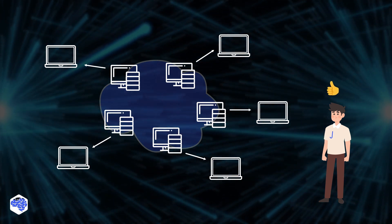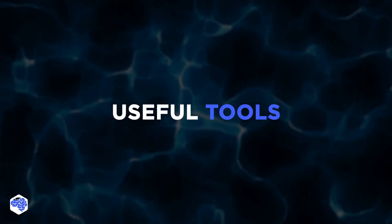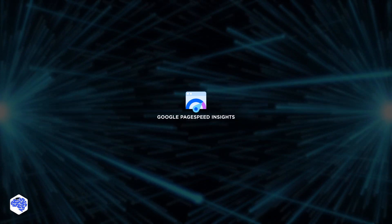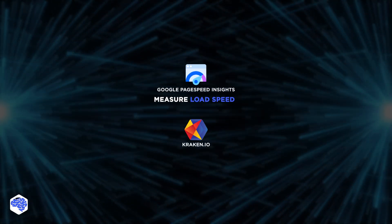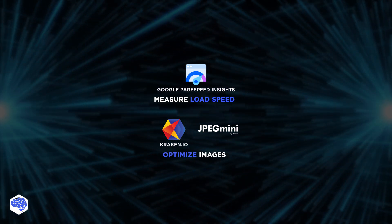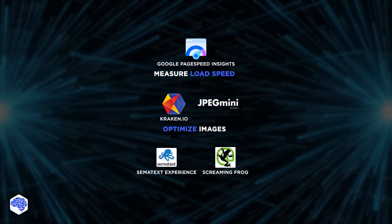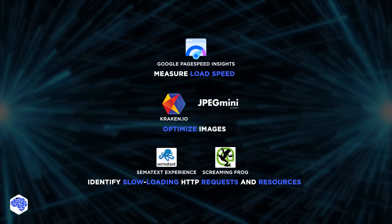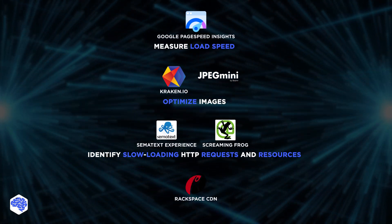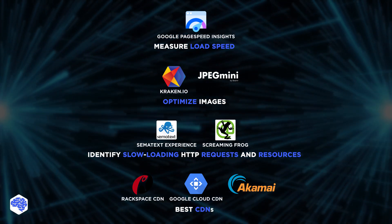Jelvix developers use these methods every day in their work — you should try them too! As promised, here are some valuable resources: Google PageSpeed is an excellent tool for measuring page load speed. Kraken.io and JPEG Mini are used by many companies to optimize images. With Sematext Experience or Screaming Frog, you can monitor and identify slow-loading HTTP requests and resources. Rackspace CDN, Google Cloud CDN, and Akamai are some of the best CDNs available on the market.